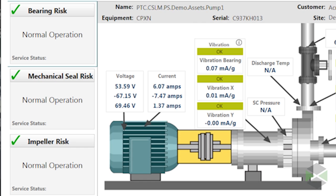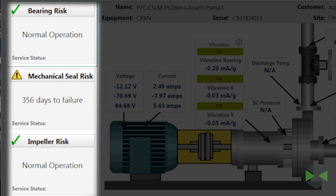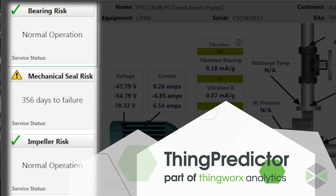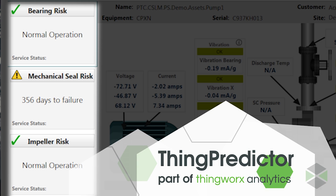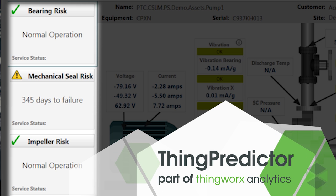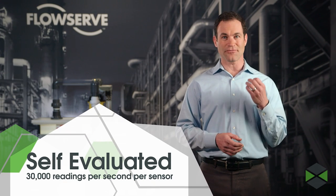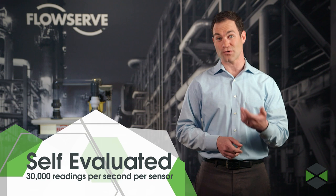The OK indicators you see here tell you the sensors have learned what normal is and are functioning well, with no anomalies detected. To the left you'll see future predictions — three outcomes predicted by the platform's ThingPredictor technology. The automation you're witnessing in real time is ThingWorx analytics evaluating the remaining number of days until each of these failures is likely to occur next. It is being self-evaluated all the time at a rate of 30,000 readings per second per sensor.